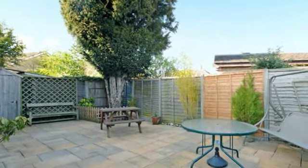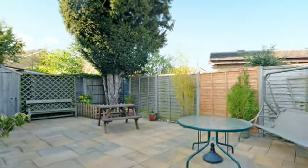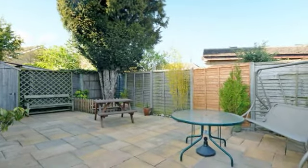The garden to the front is laid to lawn, the rear is laid to patio, perfect for entertaining.